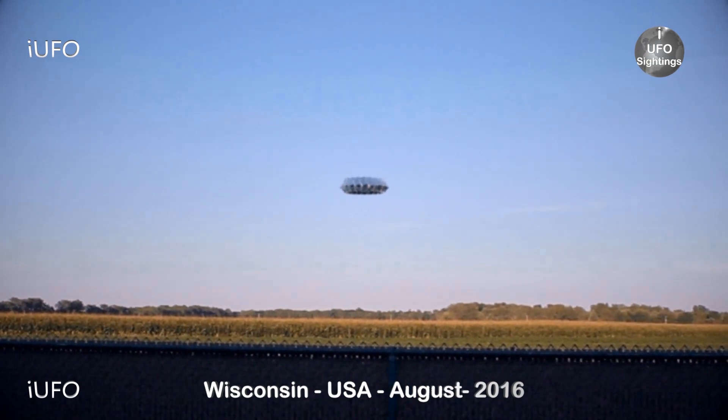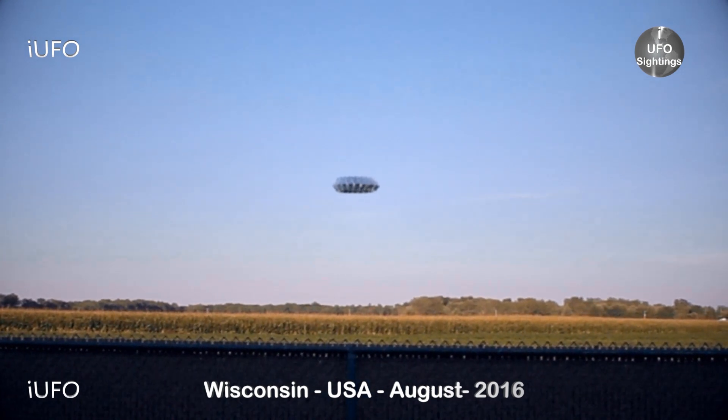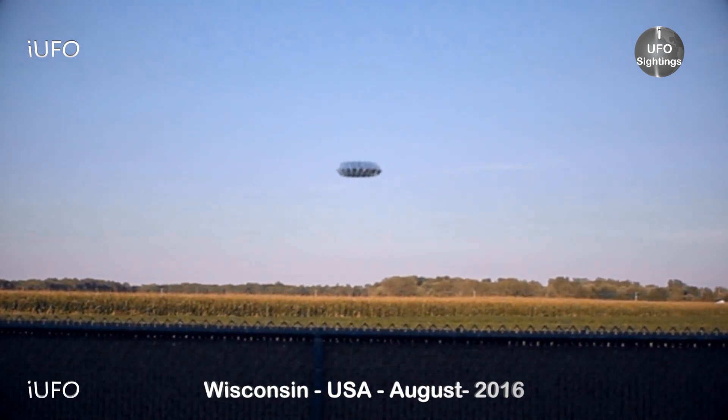This is just excellent footage from Wisconsin and the farmlands. Don't forget to share, like, and subscribe — we'll be bringing you these videos as soon as we get them.